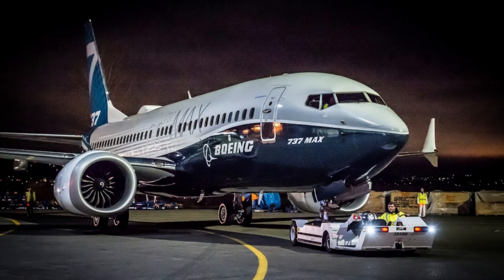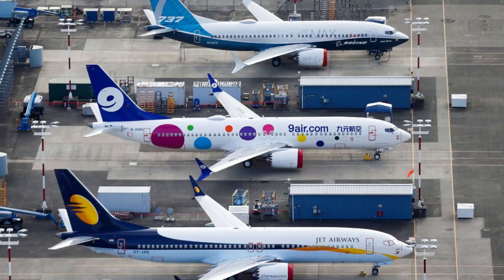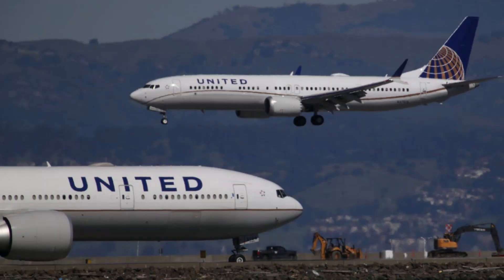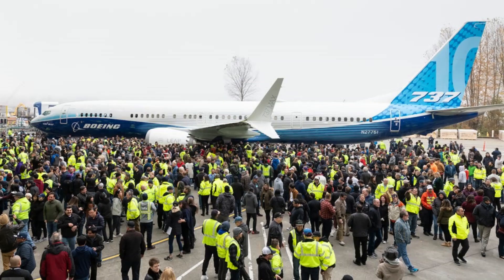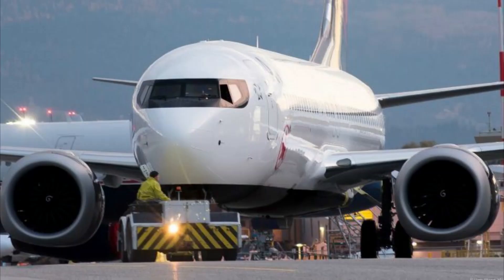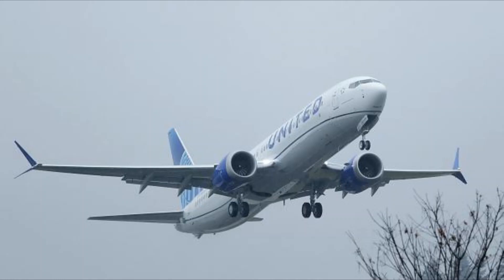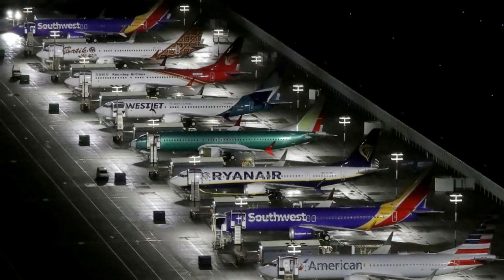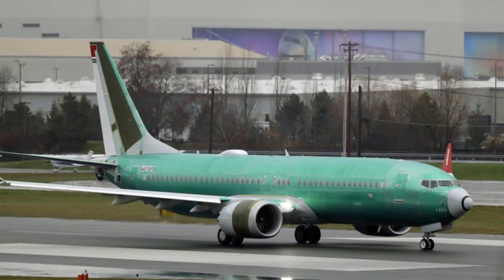We've all probably heard of the Boeing 737 MAX, a passenger aircraft manufactured by Boeing to compete with the Airbus A320neo. This competition started with Airbus, which upgraded its old A320 family models with much more fuel-efficient engines. The new A320s are called A320neo, which stands for New Engine Option.